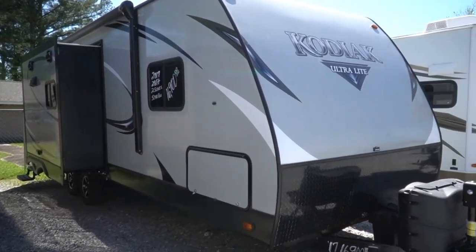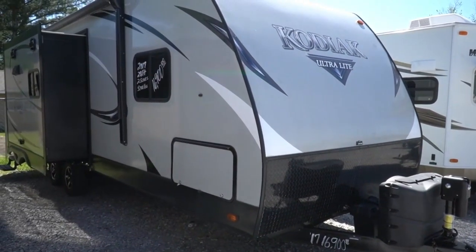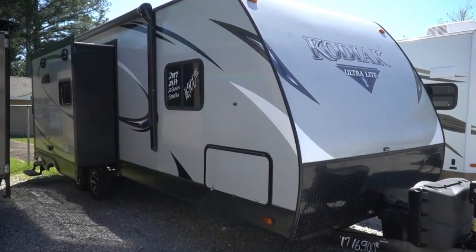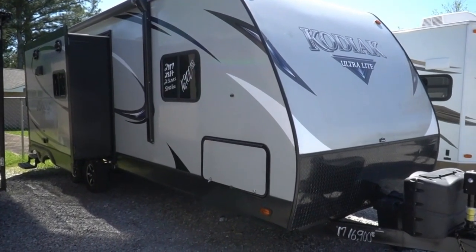It's 29 feet, one inch long — that's including the tongue and the rear bumper, so that's your total overall length. 253 means 253 square feet. It's got two slide outs. They're both opposing, which is kind of unusual in travel trailers, but it really opens it up and gives you a nice roomy feel.